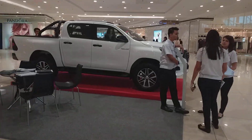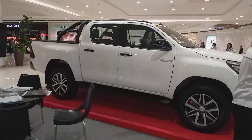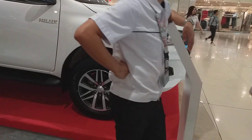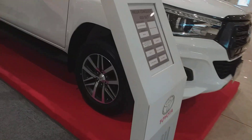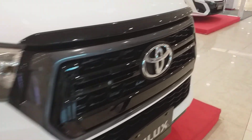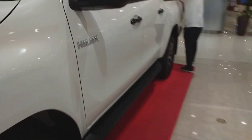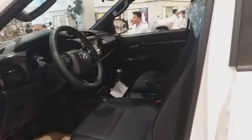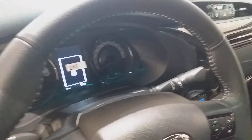We're now moving on to the Hilux. Here is the Conquest. Here is the price list of the Conquest 4x4 manual transmission — this is the all-new Hilux Conquest. It has an 8-kilometer mileage and a six-speed manual transmission.